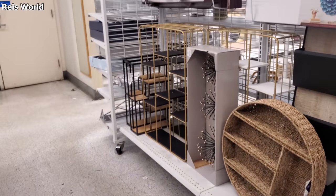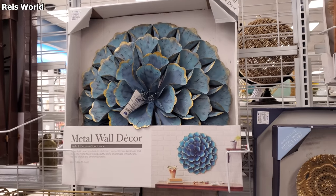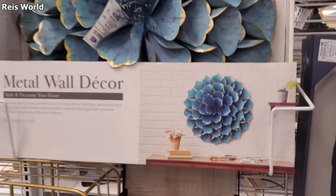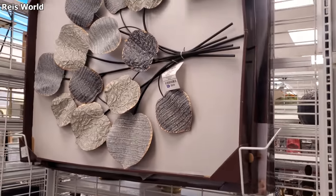Hey everyone, I made it back into Ross at a different location. It looks like they have new wall art here. This metal wall decor is $30, and it looks really nice. Over here is also $30.